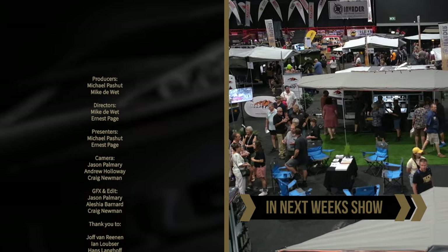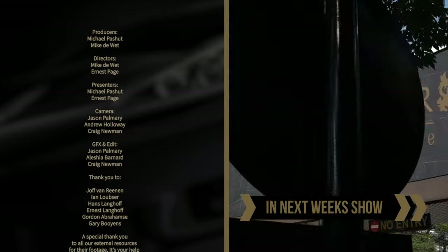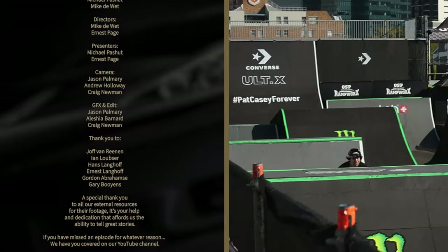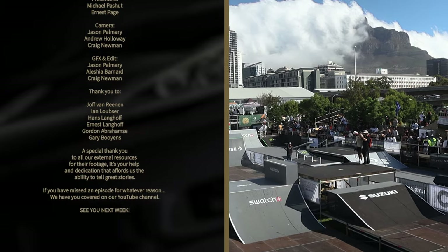Coming up next week on All Things Motoring International: Mike heads to the Caravan Show at Gallagher Convention Center in Midrand to see what caravans and RVs are all about. And Ernest dives into the world of BMX and skateboarding at Alt-X, Africa's elite action sport fest at the V&A Waterfront in Cape Town.